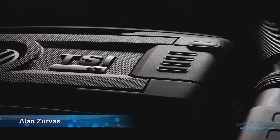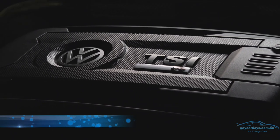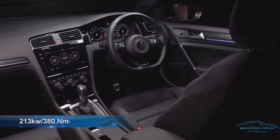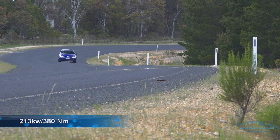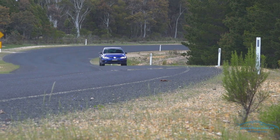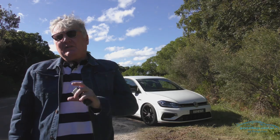It has a two litre turbo TFSI engine producing 213 kilowatts and 380 newton metres. It has a 7-speed wet clutch DSG and 4Motion all-wheel drive with an extended electronic differential lock. That means it goes around corners like it's on rails, but it's got more though.